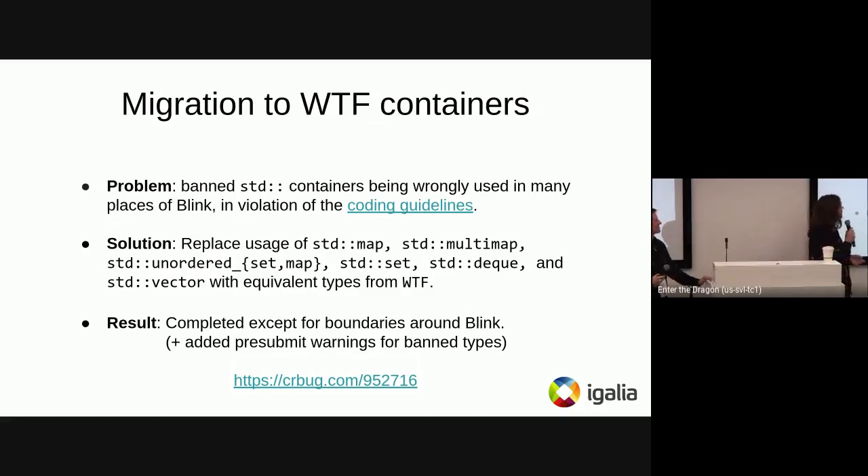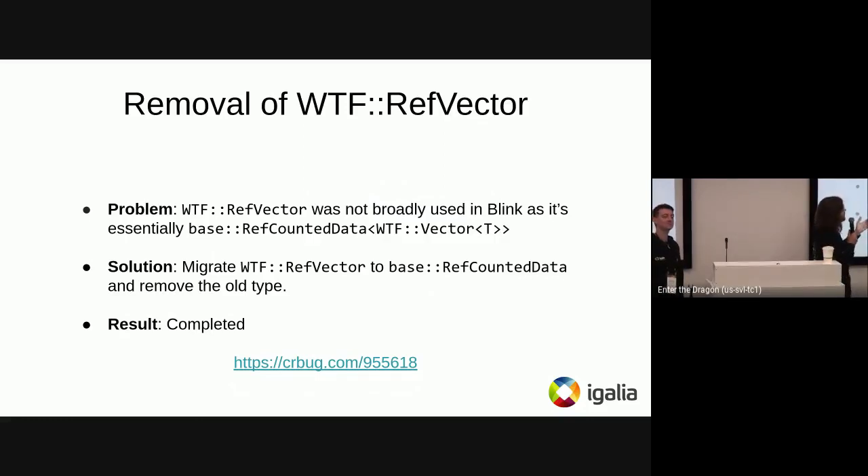We also worked on migration to WTF containers. Inside Blink it's banned to use containers from the standard library — WTF containers should be used instead because they're optimized for Blink's particularities. Xing, who'll have a lightning talk tomorrow, championed this effort and migrated everything to the equivalent WTF types. Progress is completed, with the exception of boundaries around Blink where some translation is still needed. Additionally, Julie worked on cleaning up WTF::RefVector usage, which is equivalent to base::RefCountedData — that cleanup is now done.